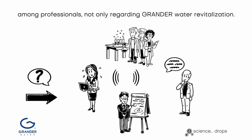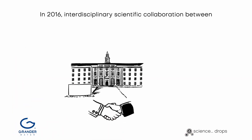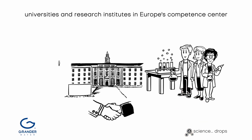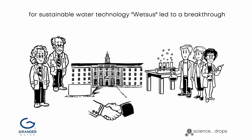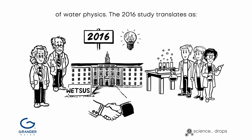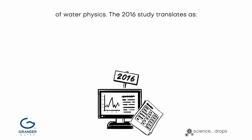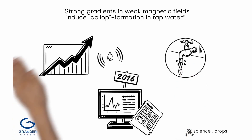In 2016, interdisciplinary scientific collaboration between universities and research institutes in Europe's Competent Centre for Sustainable Water Technology, WETSUS, led to a breakthrough in understanding the magnetic treatment of water from the perspective of water physics. The 2016 study is titled: "Strong gradients in weak magnetic fields induce dollop formation in tap water."